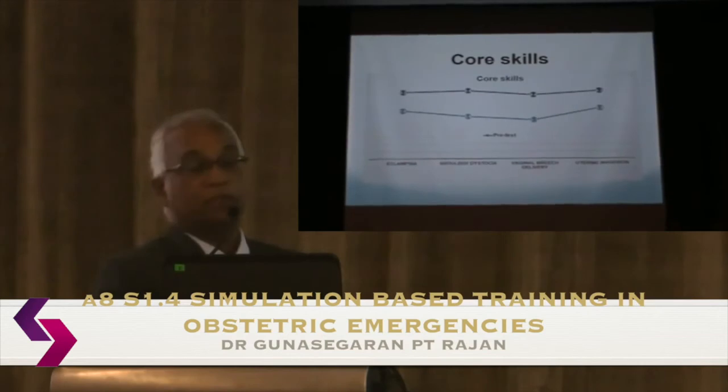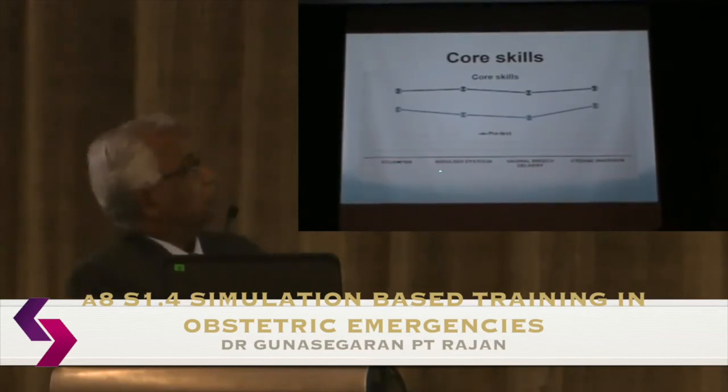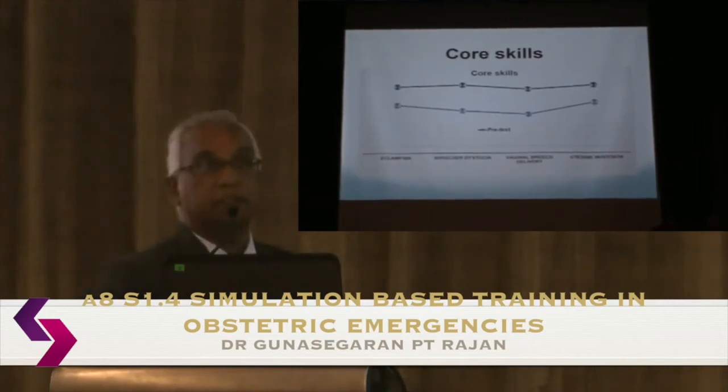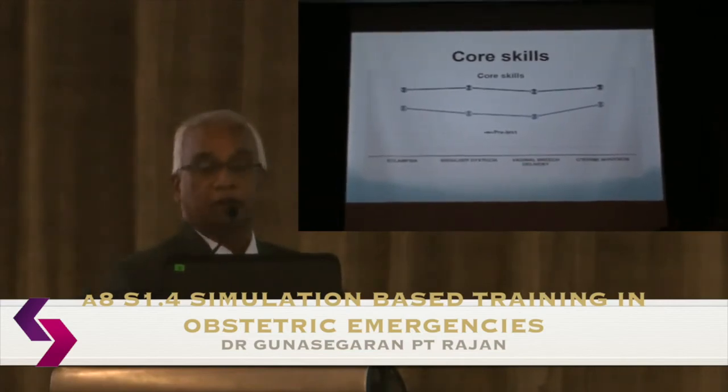For skills such as eclampsia management, shoulder dystocia, and vaginal breech delivery, pre-test scores average around 5 out of 10, with post-test scores reaching 8 to 9. Interestingly, vaginal breech delivery still shows the most room for improvement — there is still a lot of work to be done even after training.